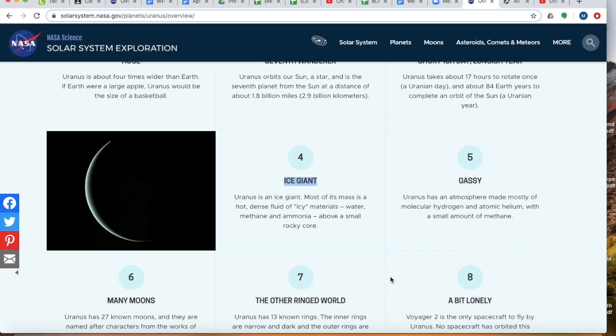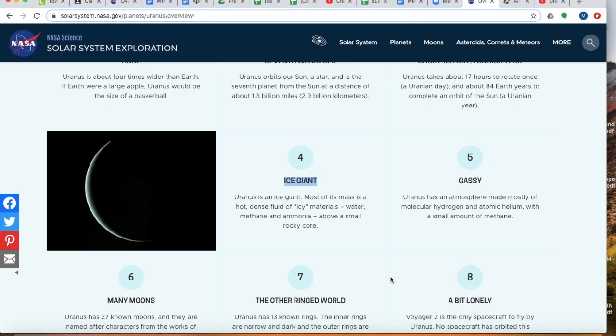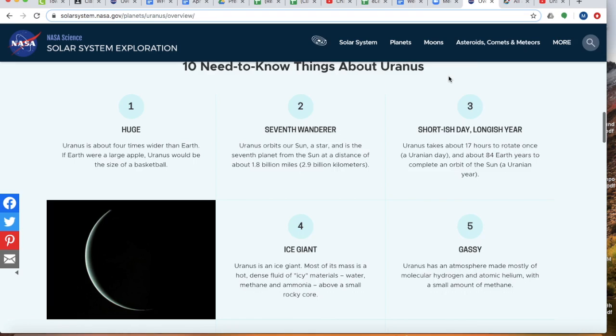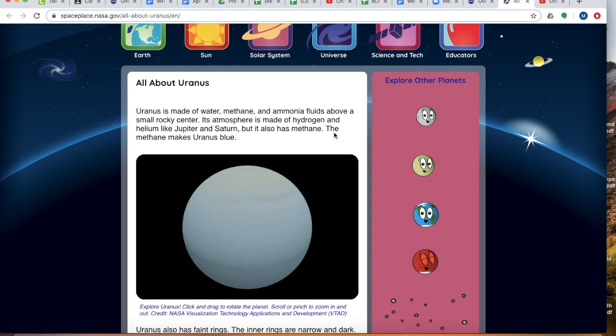Uranus is also known as the ice giant. Most of its mass is a high-density fluid of icy material — water, methane, and ammonia — above a small rocky core. It has 27 moons. One other thing that's very important is that it's lifeless; it cannot support life, which means people cannot live on it, that we know of right now.